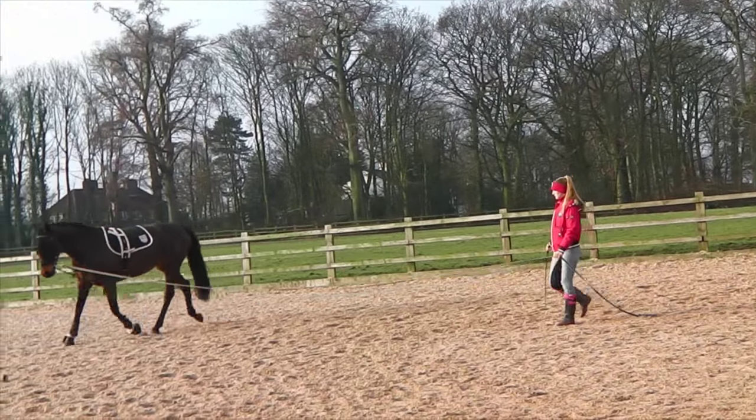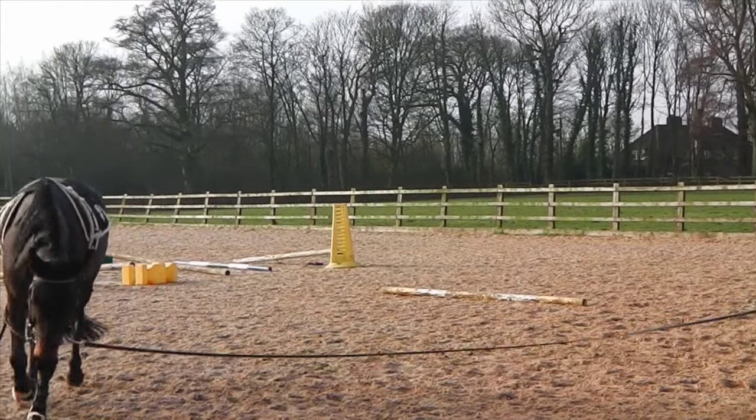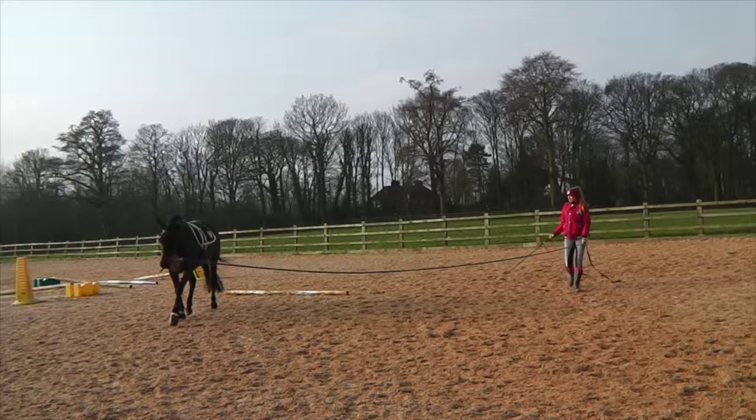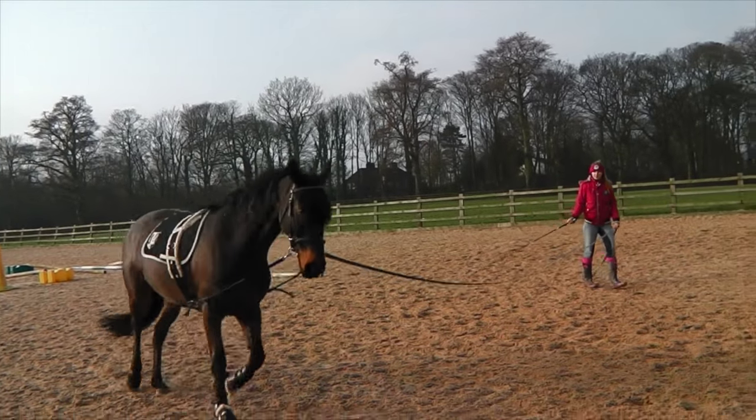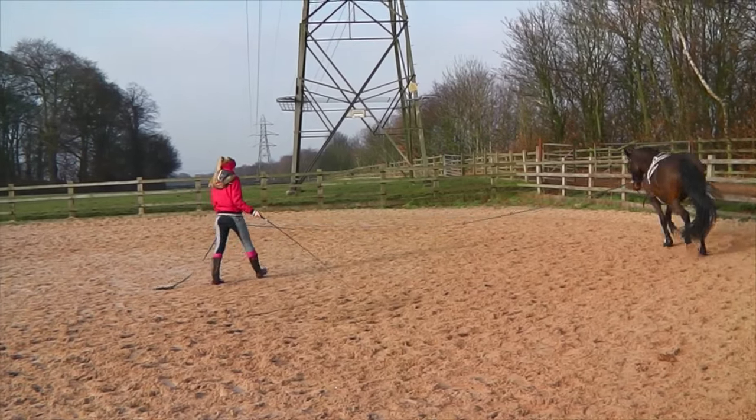She is an incredibly sensitive horse, and obviously this caused a lot of issues when it came to saddle fitting, because if anything is wrong, she just misbehaves because she is just so sensitive.